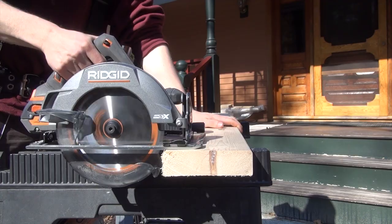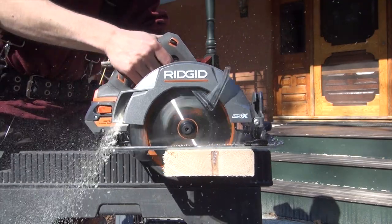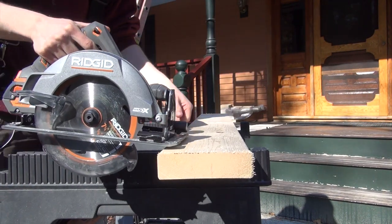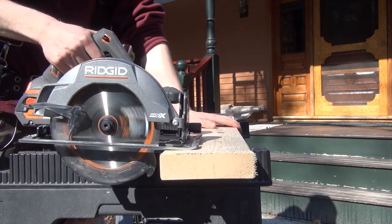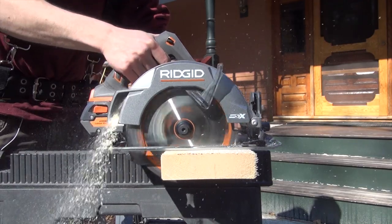The cordless circular saw is awesome and delivers cord-like performance. It comes with a seven and a quarter inch blade, which is an upgrade from the six and a half inch blade it had before. Not only does this give you a better depth of cut, but it elevates you into that more pro contractor level of saw. The saw has positive detents at 0, 15, 22.5, 45, and 56 degrees. Pretty nice.